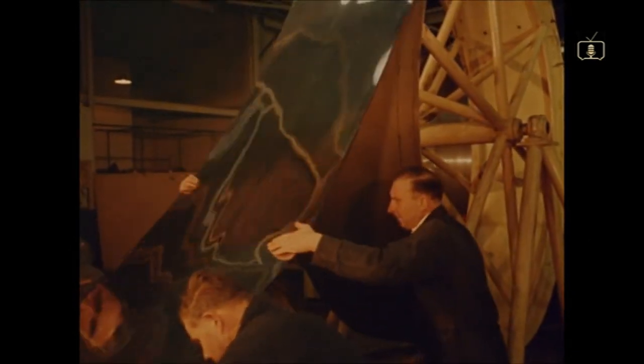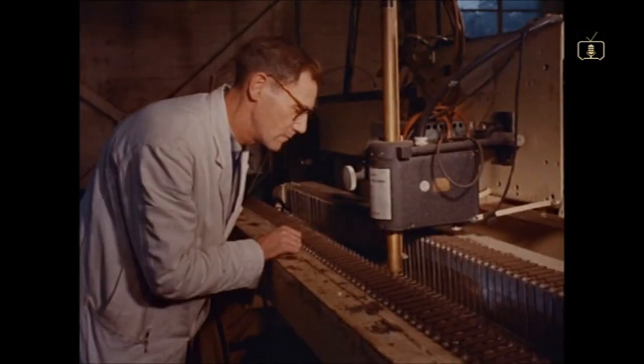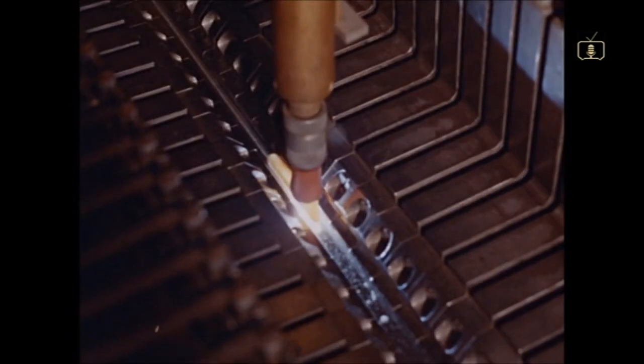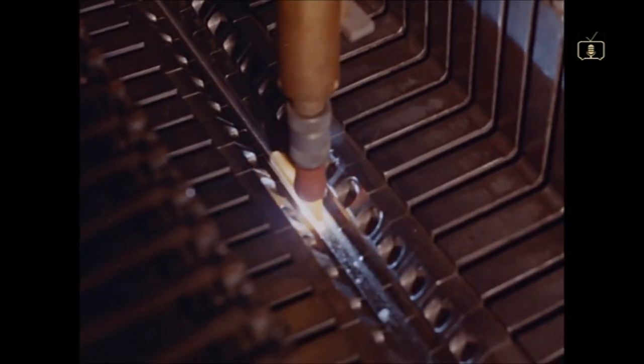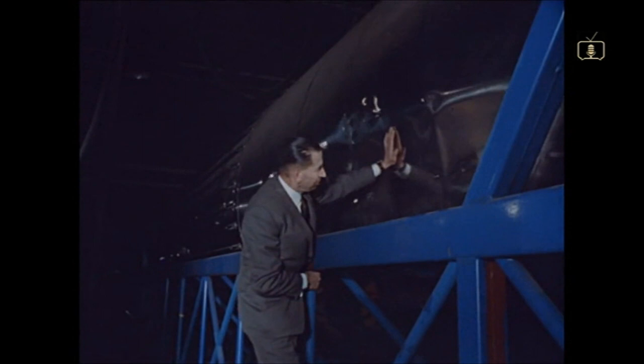Nearly a decade of development work has gone into the giant, which is built largely of stainless steel. Chosen because it remains strong in extremes of temperature and can be welded with reliability, even when as thin as this — only about one-fiftieth of an inch thick.